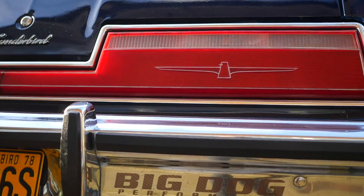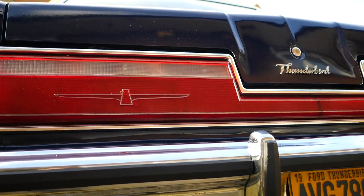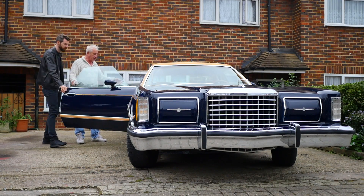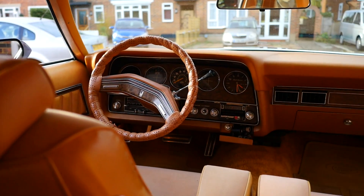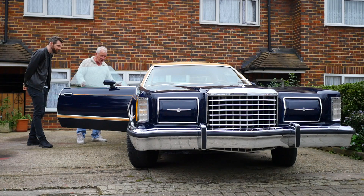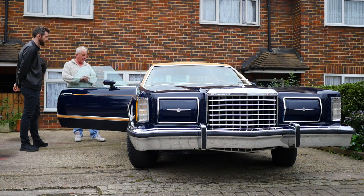It hasn't had a hard life at all. The interior of the car has got some bleaching over the years — the sun has bleached some of the colouring — but there's no damage as such from any objects. It's just beautiful.